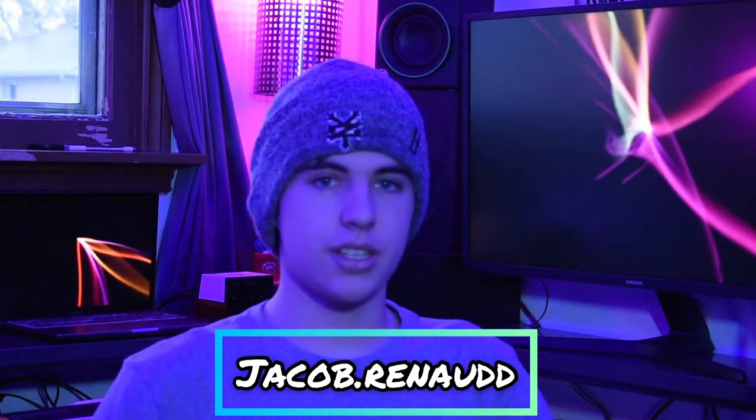Hey everyone, I'm Jacob Ren, also known as Jake Ren, and in today's video we are going to take a tour of my corner that two-thirds of my life is spent in. Without further ado, let's check out our first section.